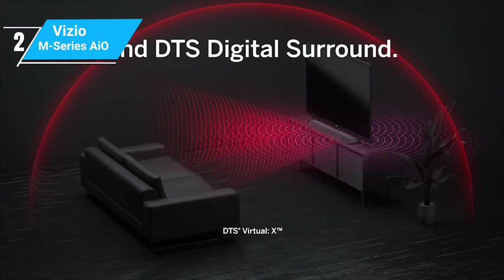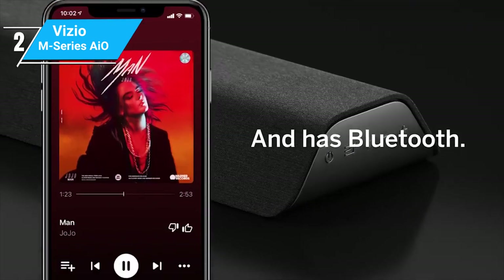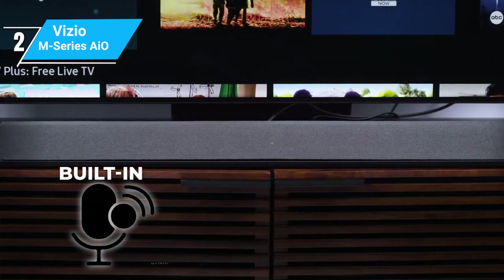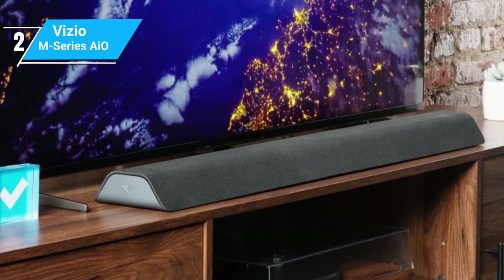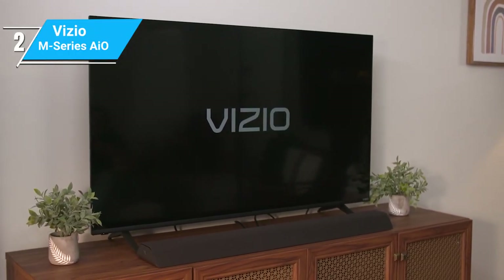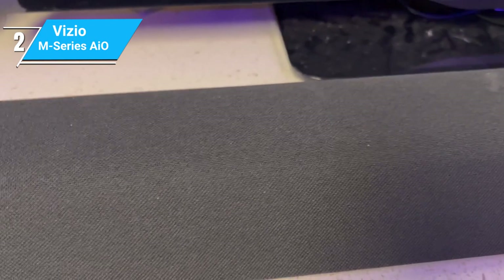While the M-Series All-in-One might lack some of the advanced smart features of the Sonos products, it covers the basics well. It includes Bluetooth connectivity, allowing for easy streaming from your devices. It may not have built-in voice assistance, but its simplicity and ease of use make it a user-friendly option. The biggest advantage is its value for money — it provides good sound quality at a more accessible price point. However, it lacks some of the more advanced features and immersive sound quality of the more expensive soundbars. The Vizio M-Series All-in-One is an excellent choice for those who want to improve their audio experience without breaking the bank, striking a great balance between cost and quality.